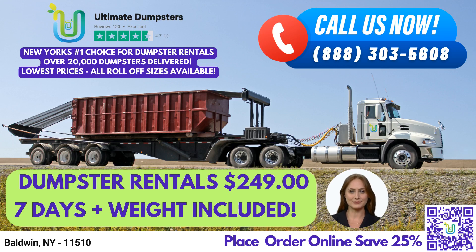Hello and welcome. Are you in need of a roll-off dumpster rental service in Baldwin, New York? Look no further than Ultimate Dumpsters.